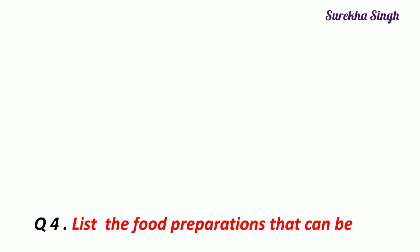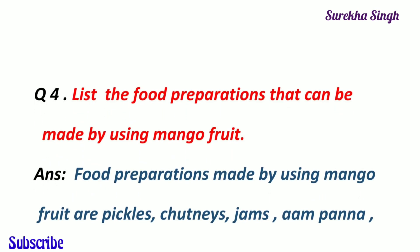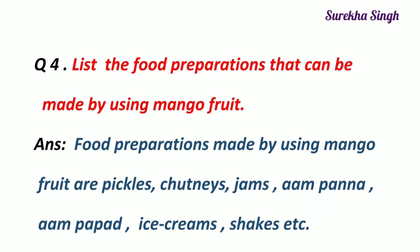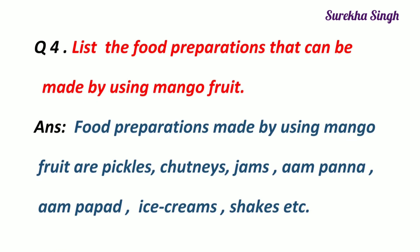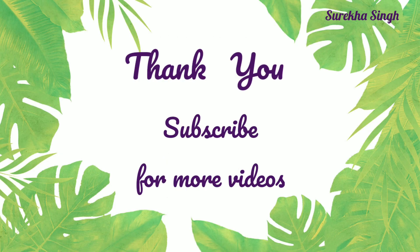Question 4. List the food preparations that can be made by using mango fruit. Some of the food preparations that can be made by using mango fruit are pickles, chutneys, jams, aam panna, aam popper, ice creams, shakes, etc. Thank you.